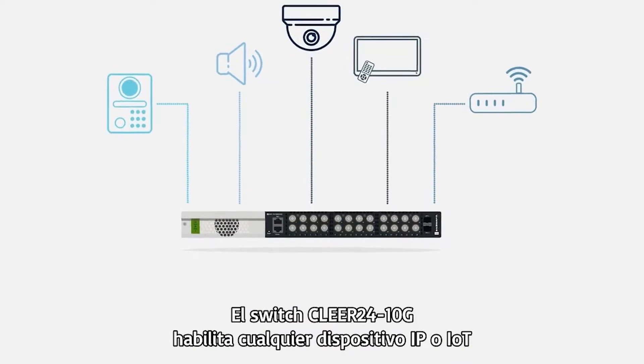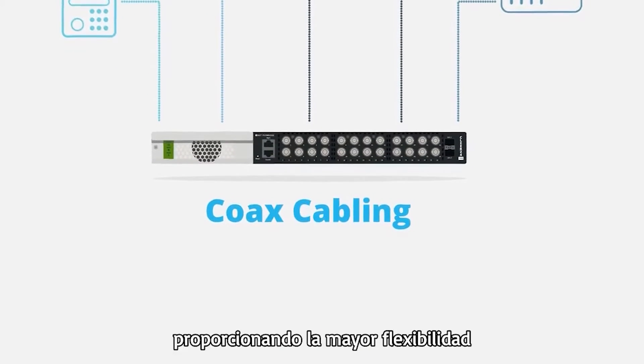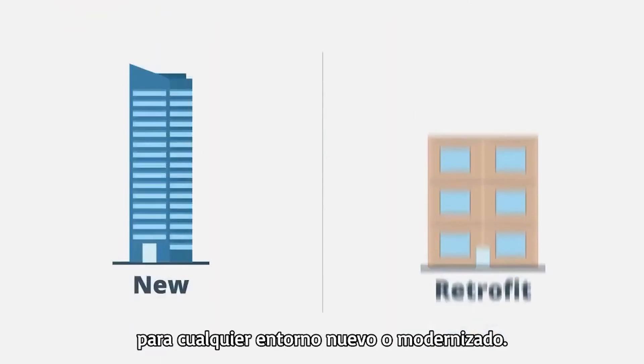The Clear24 10G switch enables any IP or IoT device over coax cabling, providing the greatest flexibility for any new or retrofit environment.